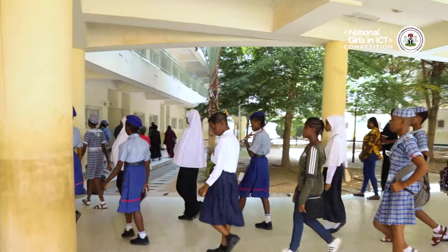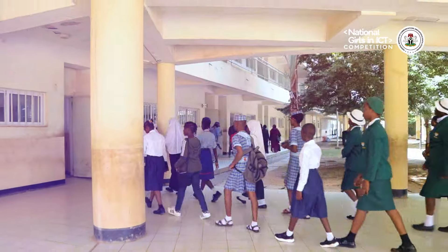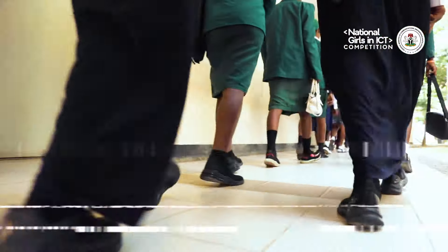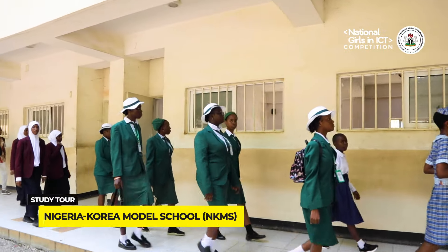The Federal Ministry of Communications, Innovation and Digital Economy, as the initiator of this competition, set up a tour to highlight the work of the key agencies that play a transformative role in Nigeria's technology ecosystem.